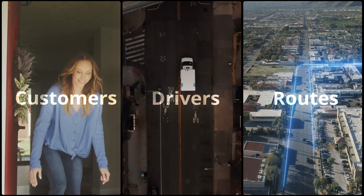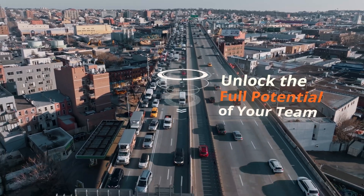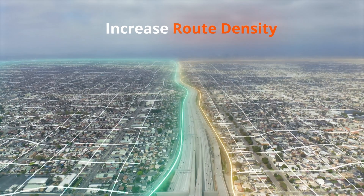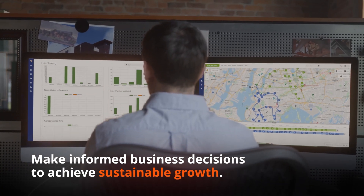Easily handle more customers, drivers, and routes by automating critical last-mile workflows. Unlock the full potential of your team by loading vehicles to capacity and increasing route density. Make informed business decisions to achieve sustainable growth.